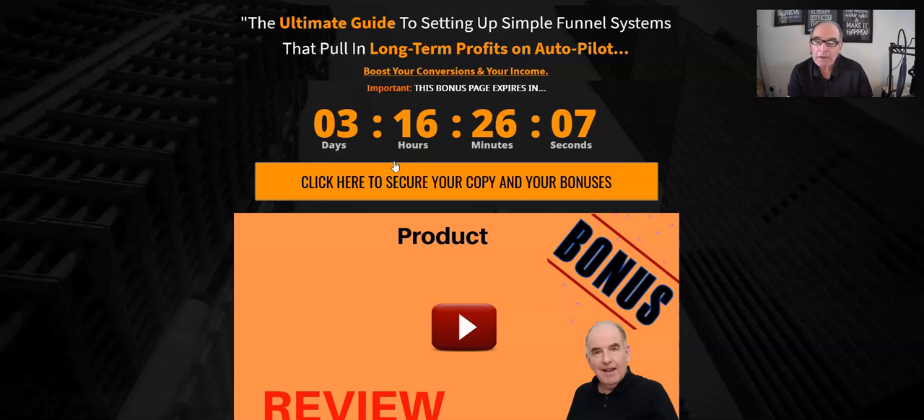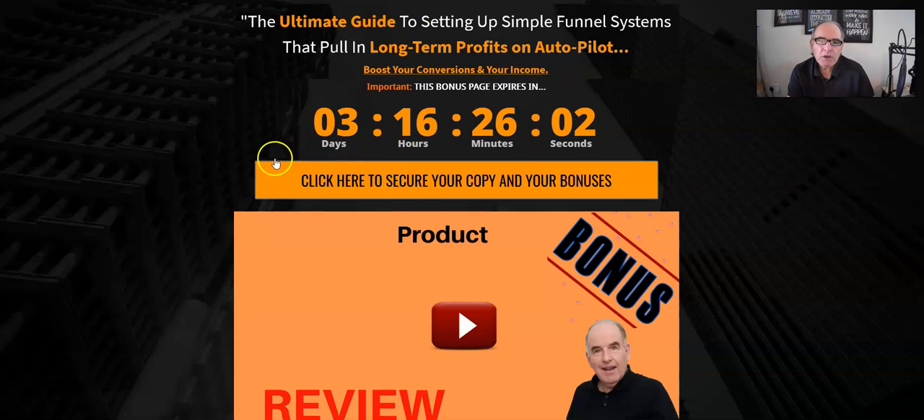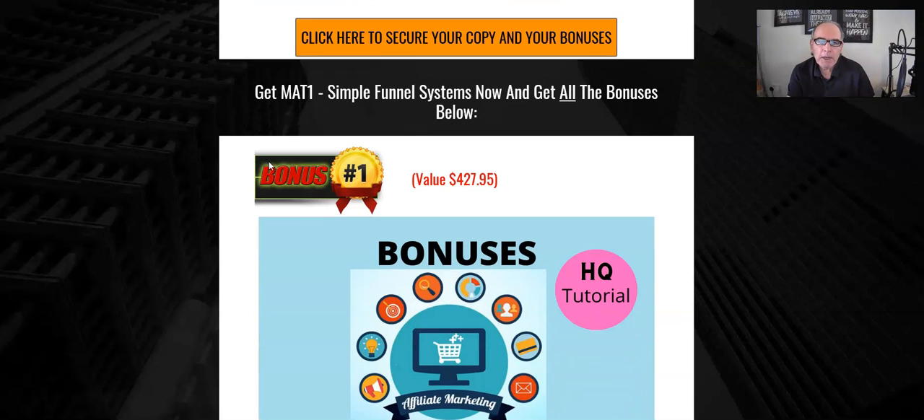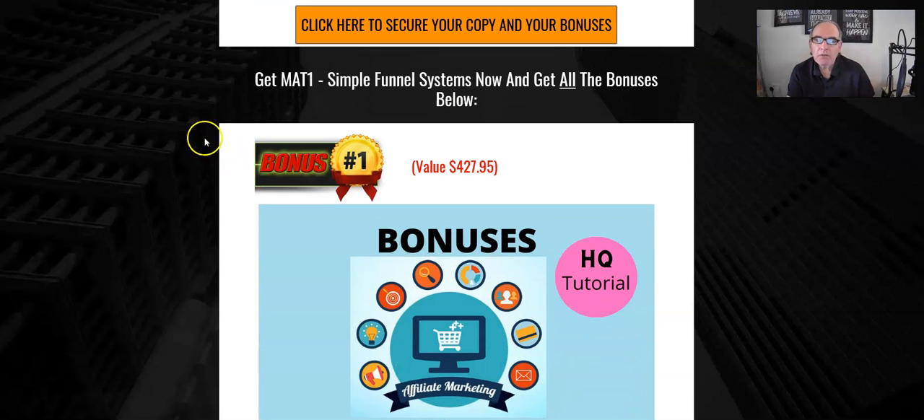When the time reaches zero, all my bonuses will disappear. I've selected these specially to go with the Simple Funnel System, so click on any of the orange buttons before the timer reaches zero. My six bonuses are specially selected to go with the Simple Funnel System because it all ties in and helps you with your funnel and affiliate marketing.